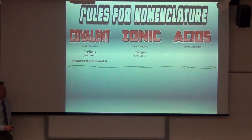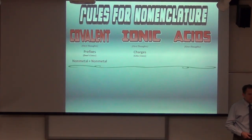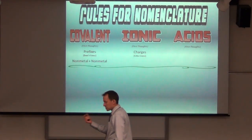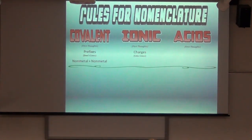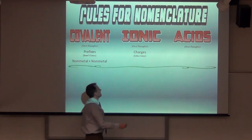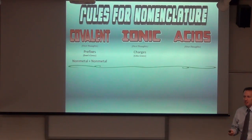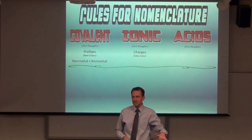For ionic compounds, that's where we crisscrossed charges. So either you're crisscrossing charges, or you're bringing prefixes straight down. If it starts with a metal — one from each end of the periodic table giving you positive and negative charges — I'm doing charges. Crisscross charges. You don't crisscross prefixes.